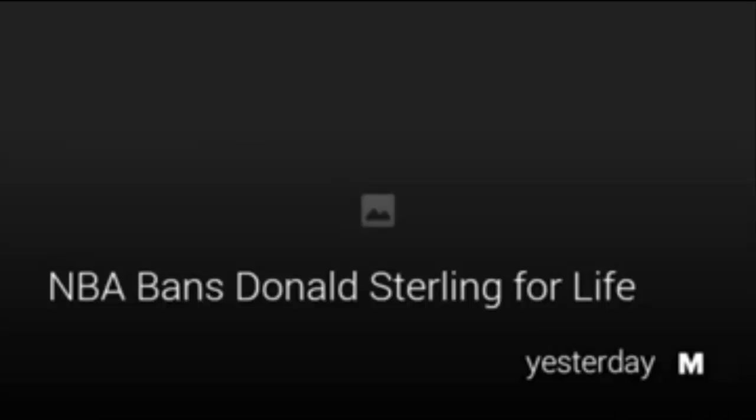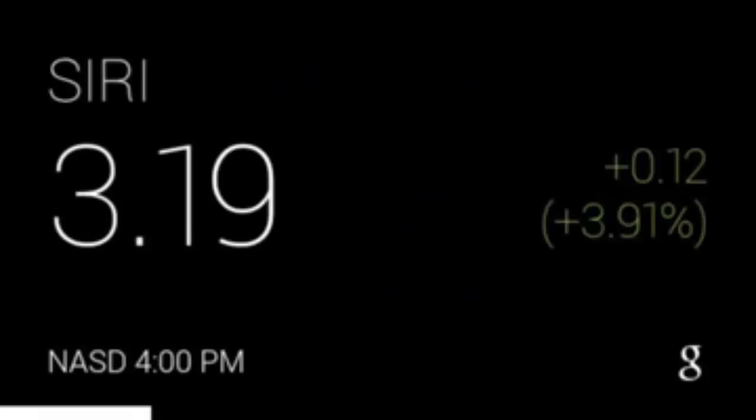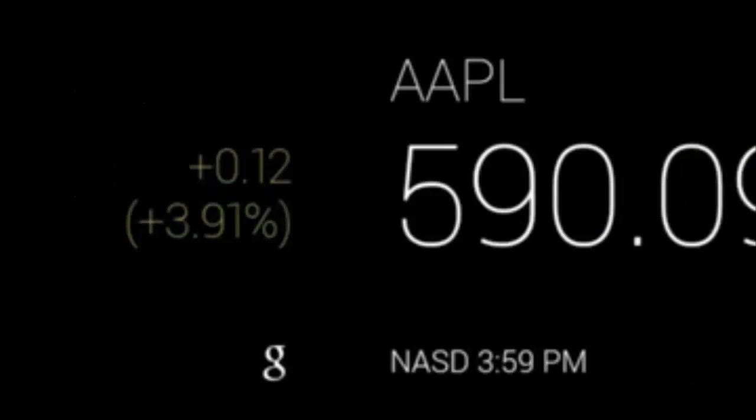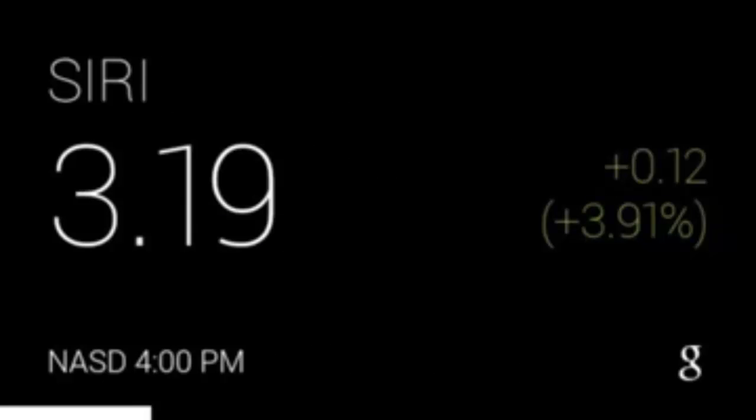Moving forward, there are a lot of other items. I've also set up some stocks that I follow just out of curiosity — some Disney, Discovery Channel, Apple, and Sirius Satellite Radio. I can drill into this a little bit further. There's Sirius and what happened with it today — a nice little pop. Apple — you can follow it more closely and set up your own stocks.